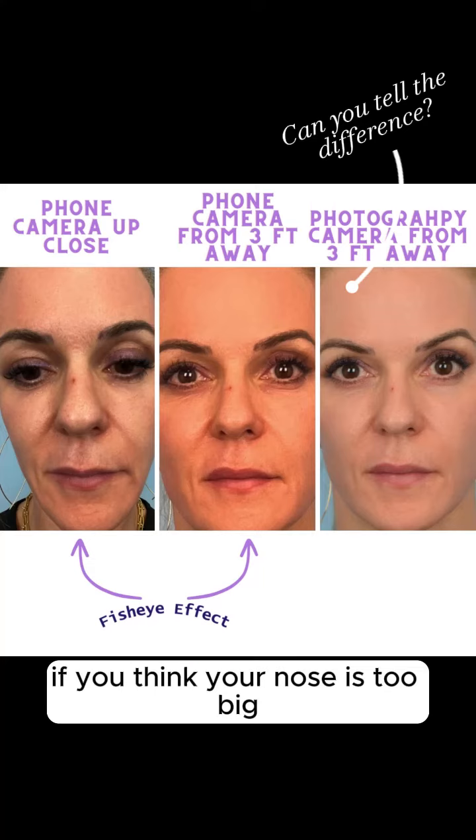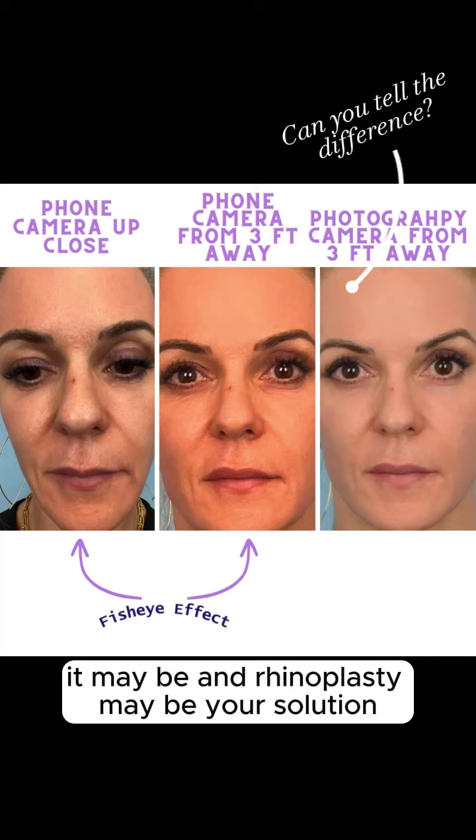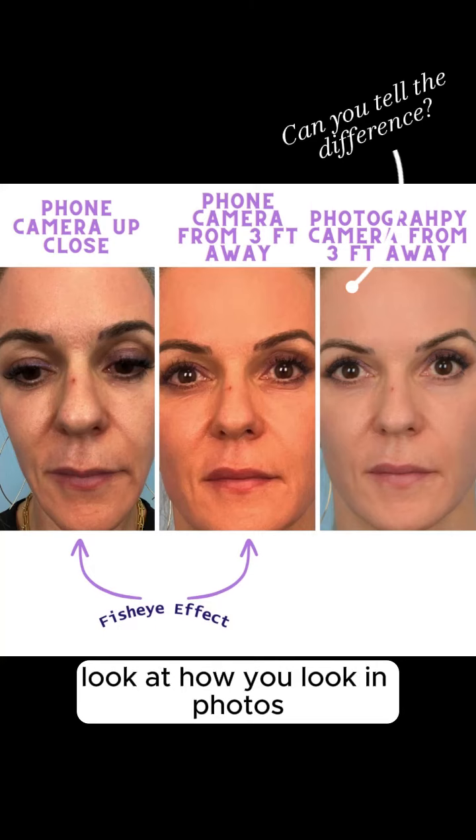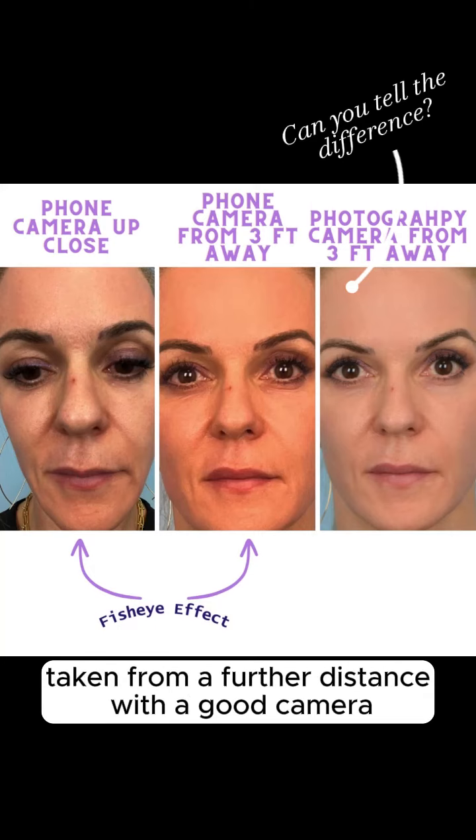In conclusion, if you think your nose is too big, it may be, and rhinoplasty may be your solution. But in addition to looking at yourself in selfies, look at how you look in photos taken from a further distance with a good camera. I'll see you next time.